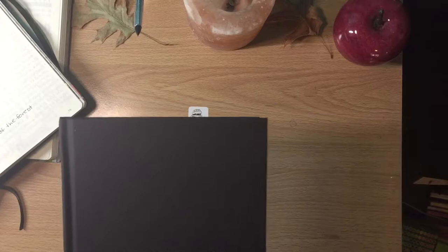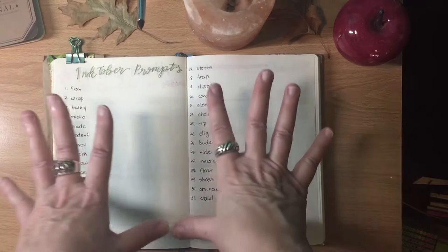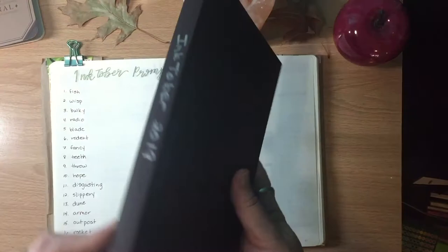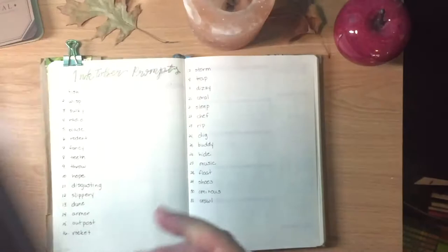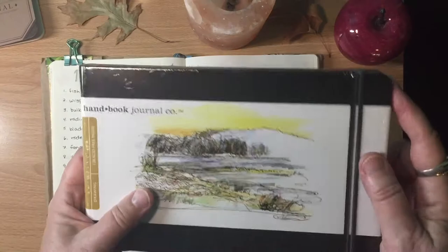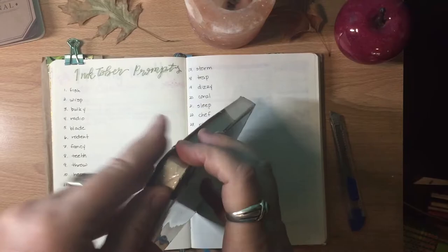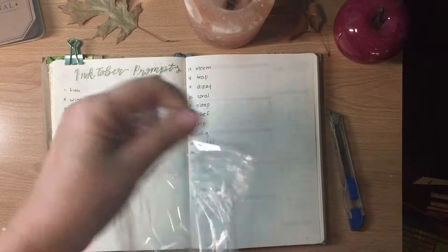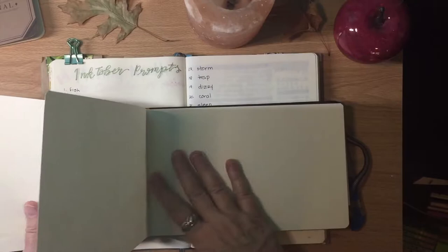Here are this year's Inktober prompts — I haven't even looked at them yet to figure out what I want to do, but I do have them written down. Instead of buying the Strathmore Mixed Media books I've used the last two years, which were $13 and are now up to $22 or $23, I passed on those. So instead I bought this — it's called a Handbook Journal. I'm going to open it. It's landscape orientation but still 8x5 like the other two were. It does have more pages, which makes it a little less perfect for Inktober. It has a nice strap and it's called a Travel Journal.